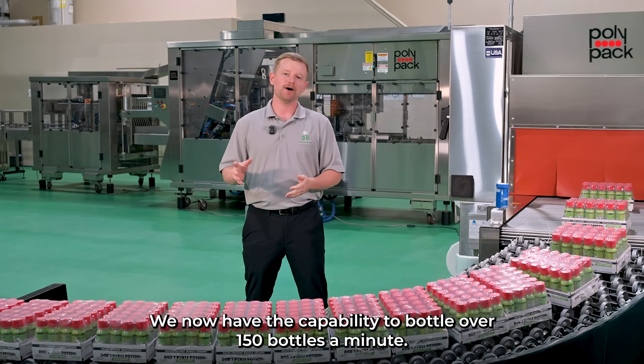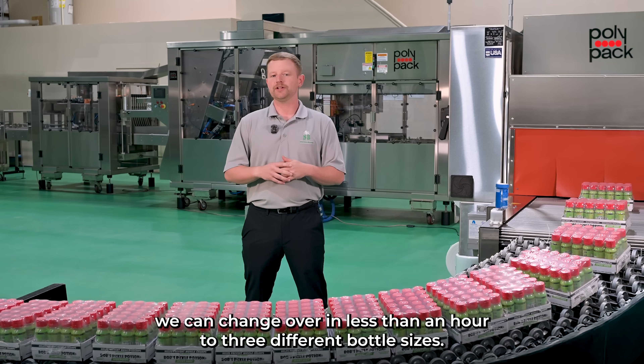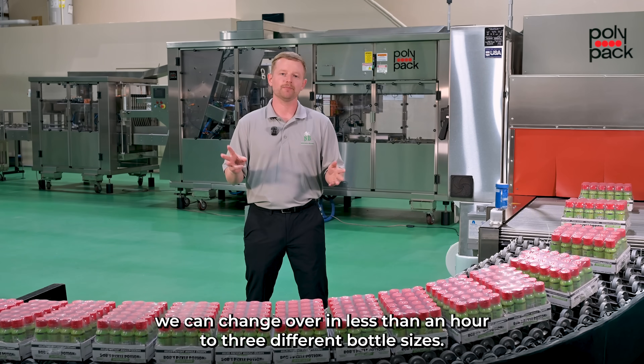We now have the capability to bottle over 150 bottles a minute. And with the polypack system, we can change over in less than an hour to three different bottle sizes.